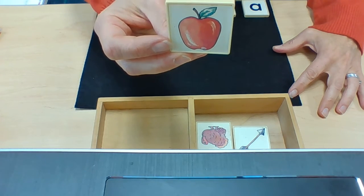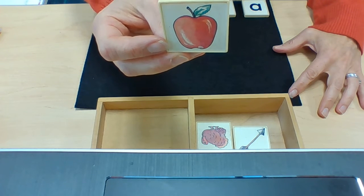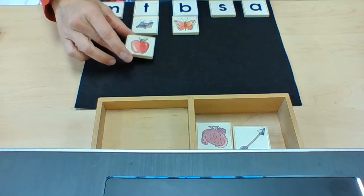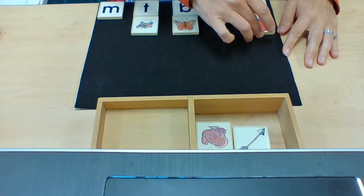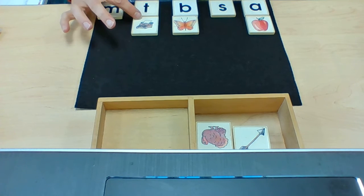This is an apple. Apple begins with the sound A. Typewriter — T.